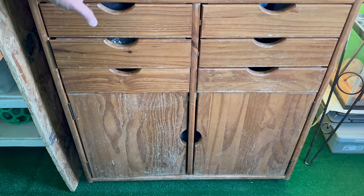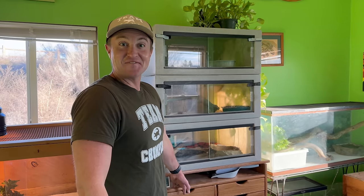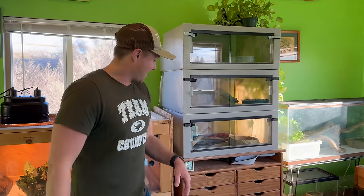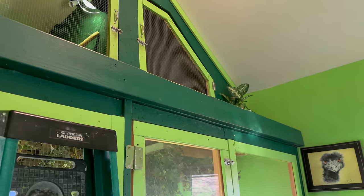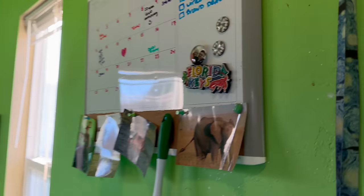Where did you get this cabinet from? The old creepy haunted house. So you brought that bad juju here to my wonderful house? I don't think it's bad or haunted. I love the color in this house - I think it screams reptile. It hasn't had a fresh look in a really long time, in 10 years. I think it's probably time we switch it up.